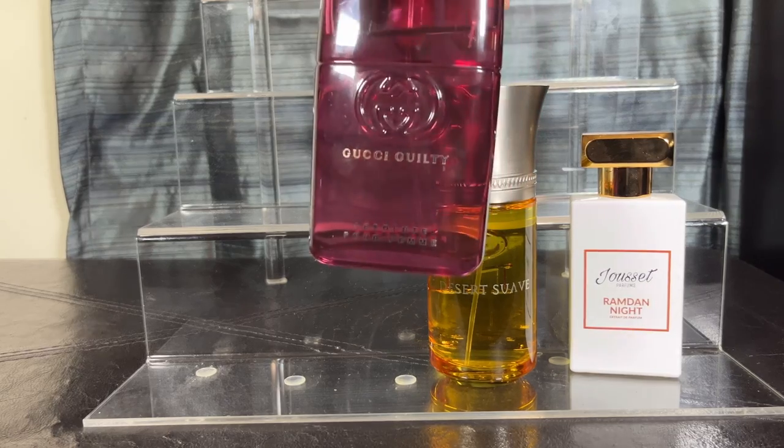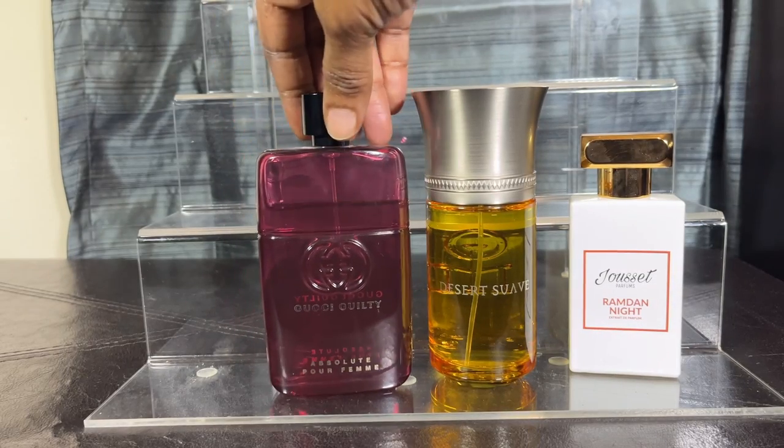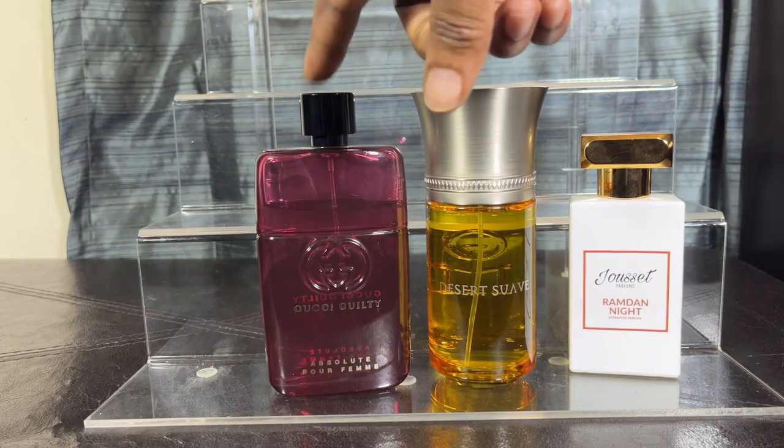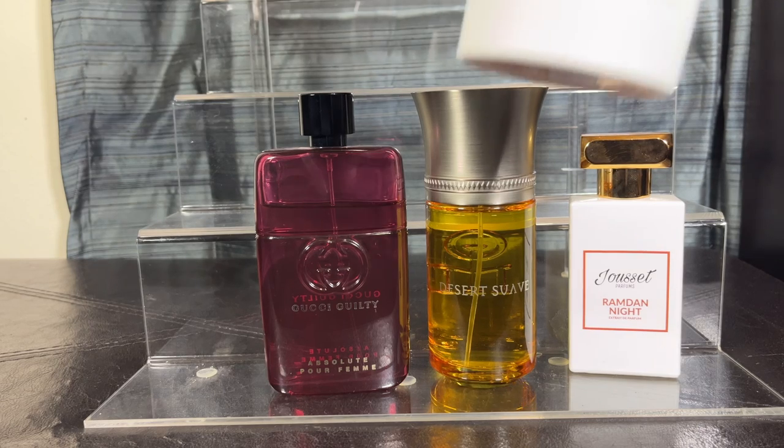My next one is Gucci Guilty Absolute Perfume — I love this one. It has blackberry, pink pepper, bergamot, cypress, Bulgarian rose, vetiver, and patchouli. It has a woodsy note to it so I really could have put it with my woody fragrances. There's like a sexy scent that comes off of you when you wear Gucci Guilty Absolute. I really believe this can be worn unisex — by both men and women.